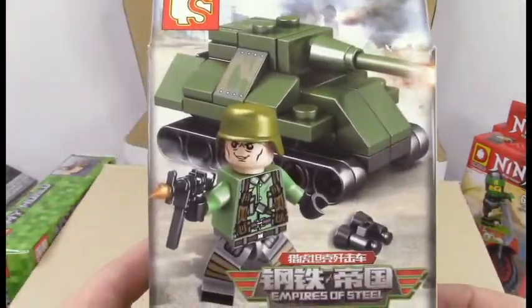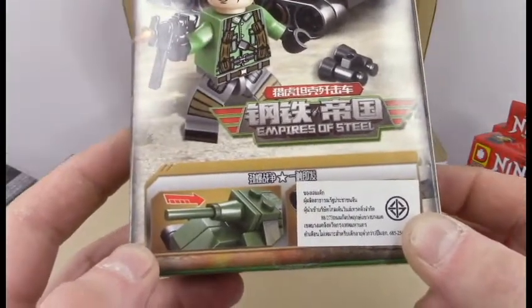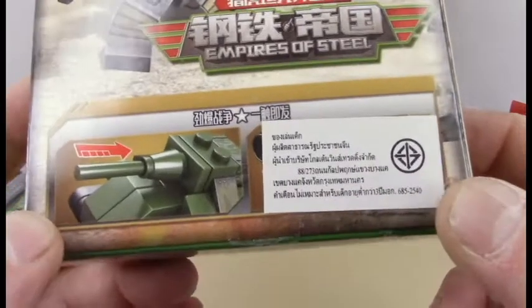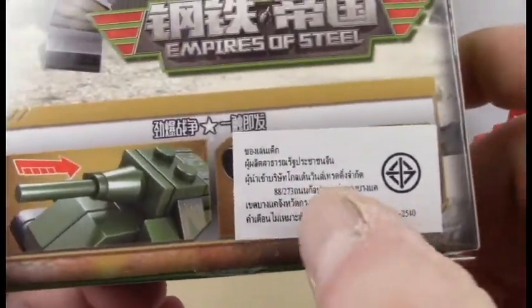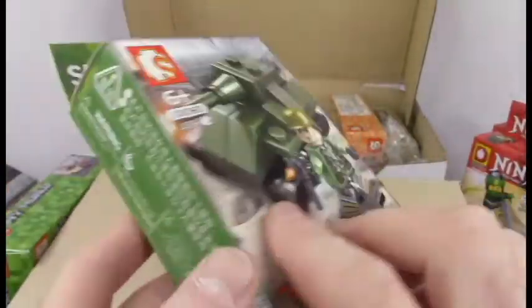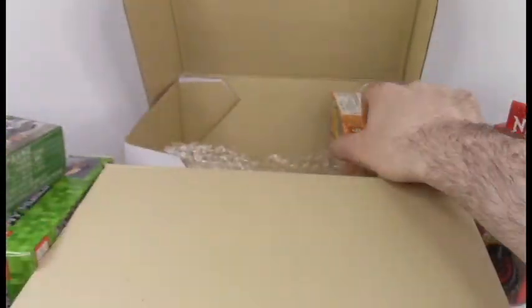Nothing really much going on the back there — same clip art as before. The barrel retracts, apparently that's a selling point. I wish I could peel off that sticker to see what the other selling point is, but I guess we'll never know.